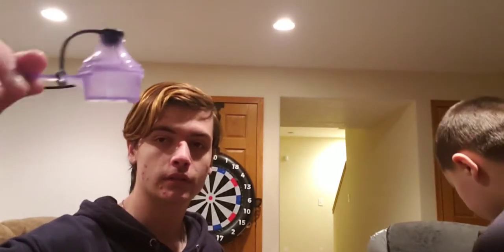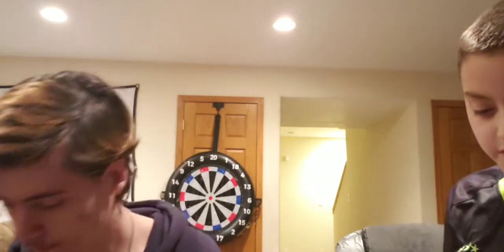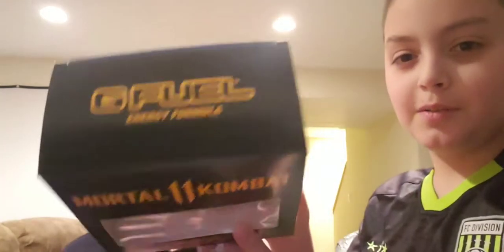Now we've got the collector's boxes. This was the second box I ever got — Moon Pie — pretty sick box, really glad I picked this one up. Got a Mortal Kombat box; I don't play the game but it's pretty cool. I actually have two of those, but that was just to get both of the shakers.